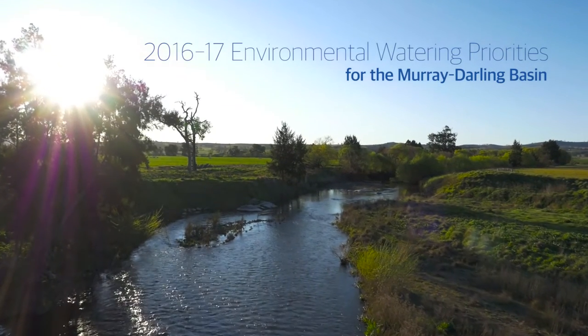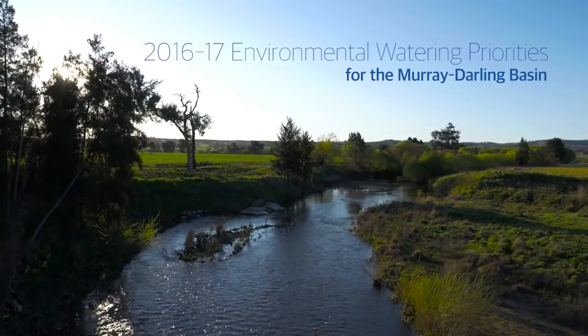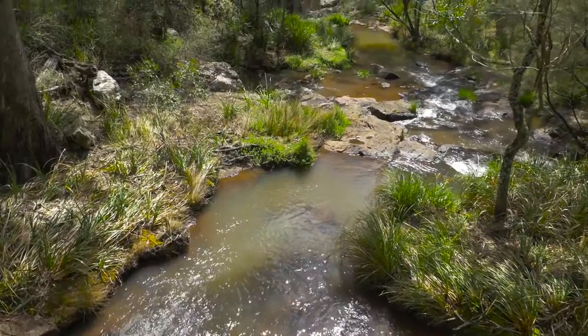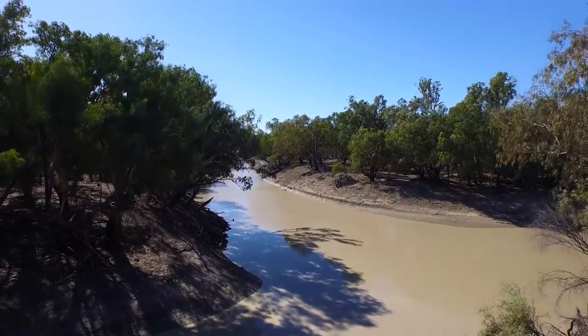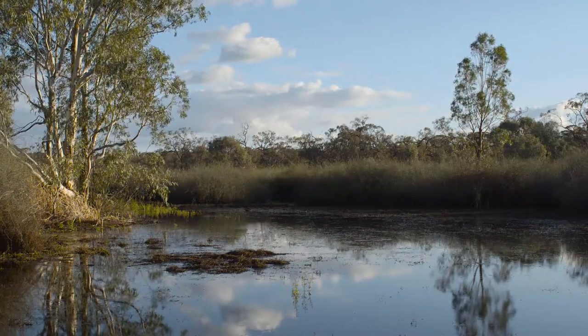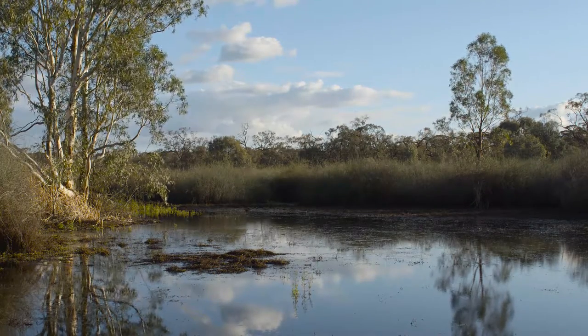Rivers are the lifeblood of the land. In the Murray-Darling Basin, they are the veins that connect rainfall in the east, north and south with the plains in the west, meandering on a long, slow journey to the Southern Ocean. Along their path, these rivers create wetlands and vast floodplains that are vital to the overall health of the landscape.